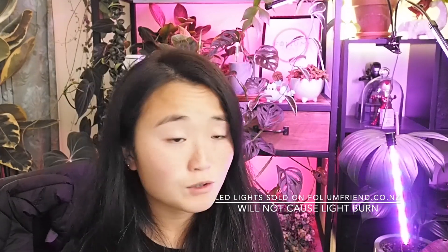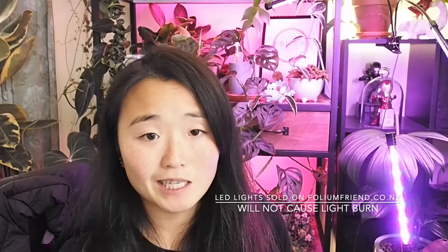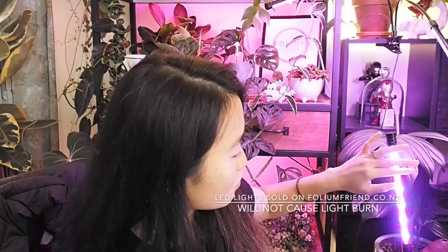With both types, they can be placed really close to the leaves of your plants because LED lights do not produce a lot of heat, so they stay relatively cool and will not cause light burn. If you're not going to shop from foliumfriend.co.nz, that's totally fine — there are plenty of options out there. Just make sure you're looking for full spectrum grow lights. All LED lights can be used as grow lights, but yellow and white lights may not consist of the full spectrum required for healthy and efficient plant growth, so always be mindful about color and placement. No matter the wattage, the brighter the light the better.